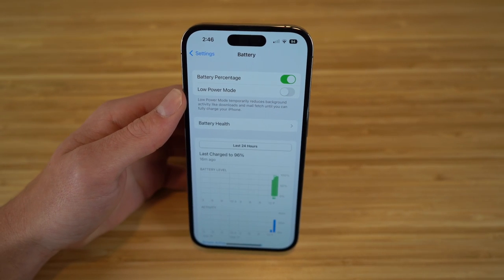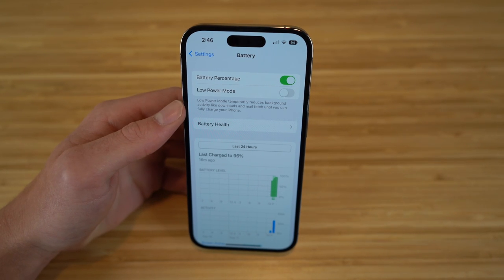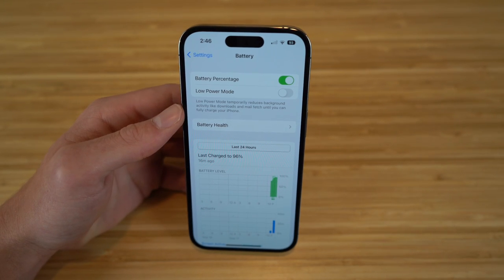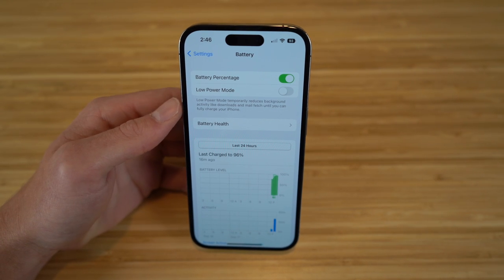I definitely recommend this because in previous iOS updates they actually showed the percentage and then took it away. But with iOS 16, you can now have the option to show the battery percentage again. I like to have that on so I can just see the number and get an idea of when I need to charge. And of course, you know about low power mode, which will turn on and help you save battery when your phone's starting to get low and you don't have a charger available.